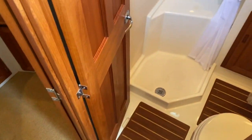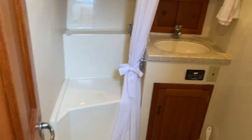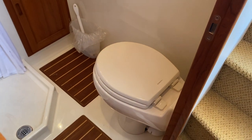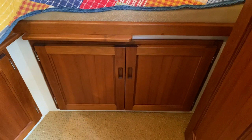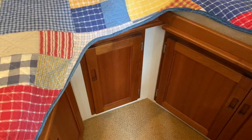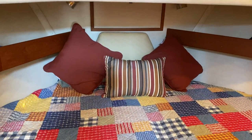Up a few steps, of course, to the head. Vanity sink, and you can see there's a shower with a pull-around curtain. We've got a vacu-flush head system which does have a tank monitor. Then up to the forward V-berth, where we've got lots of storage down below. There's a cushion that fills in the center section to make the bed larger — in fact, that cushion is right behind those three pillows.